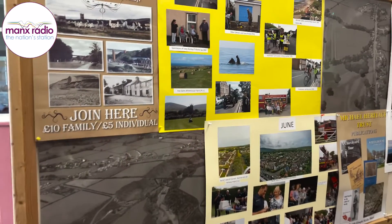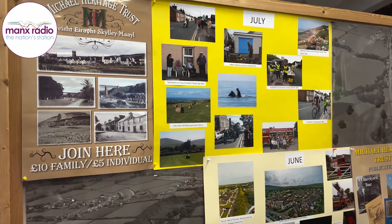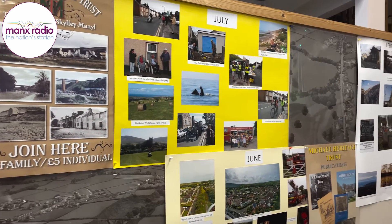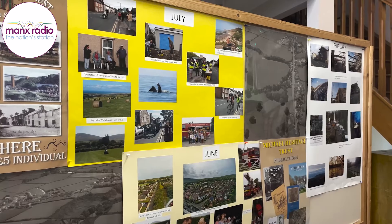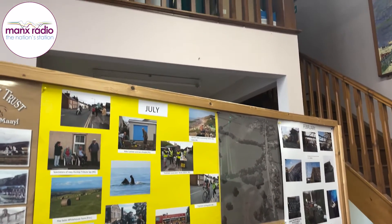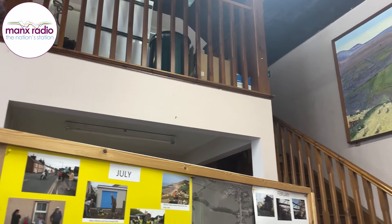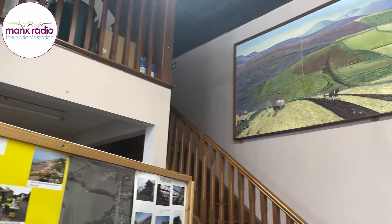Michael Heritage are now based here. They have their own large space, which is their upstairs room, where they keep all the archives. Michael Heritage is very important to residents of Michael District.